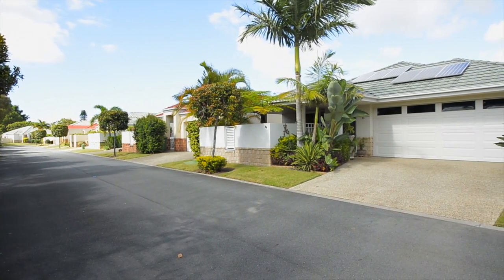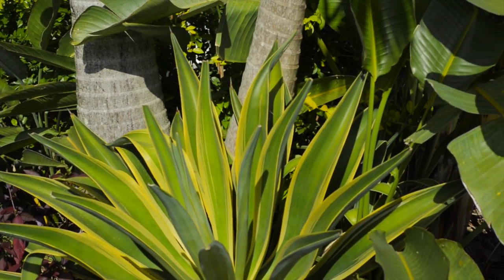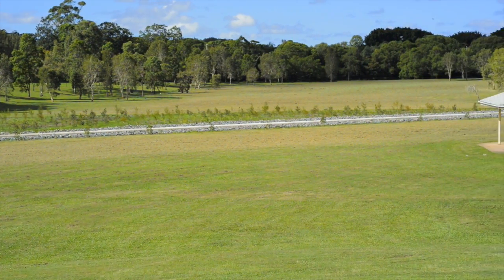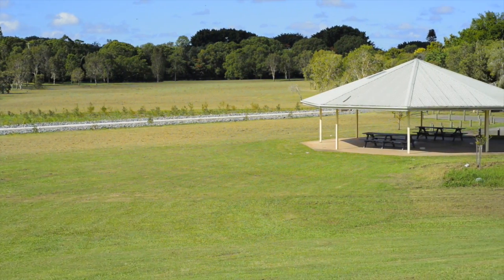The home offers absolute privacy from the neighbours and holds a prime location within the estate, as it's located towards the back and overlooks acres and acres of council reserve that banks the Narang River.